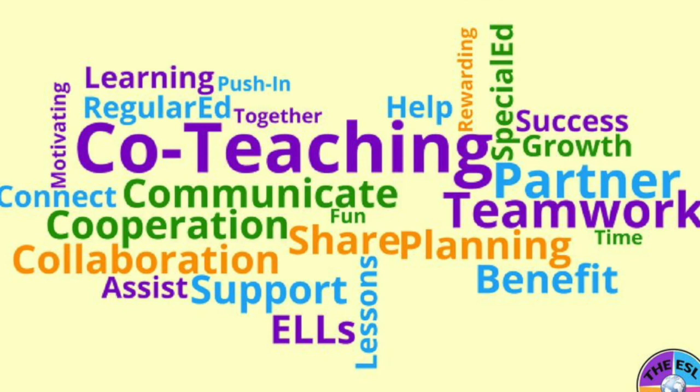Thank you for joining us for this virtual open house for the high school at Juan Manuel Campos School of the Arts. For more information, please see our website.